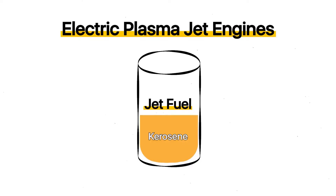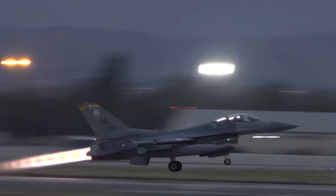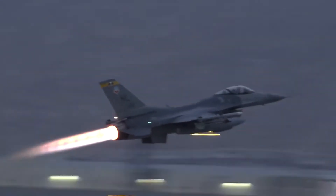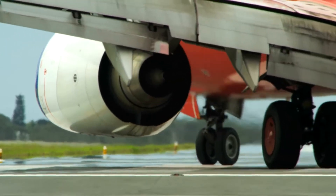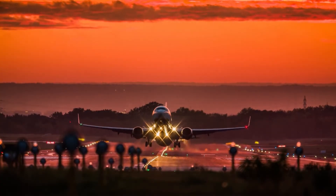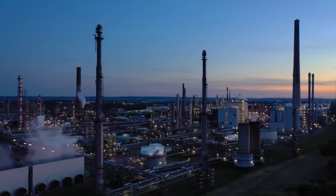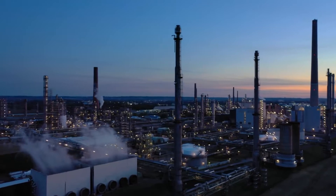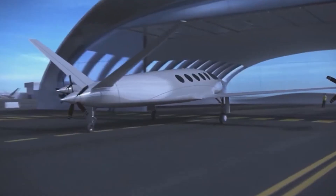Electric plasma jet engines, on the other hand, don't use any noxious hydrocarbons at all. Instead, they use heated plasma to provide the necessary propulsive acceleration of gas — comparable to the thrust produced by a commercial jet engine. Our attention is closely drawn upward as a result of these advances, as condensation trails from aviation activity are more visible than ever before. But where are the electric planes?